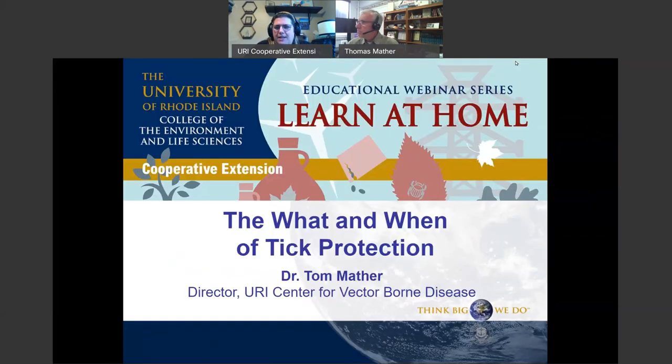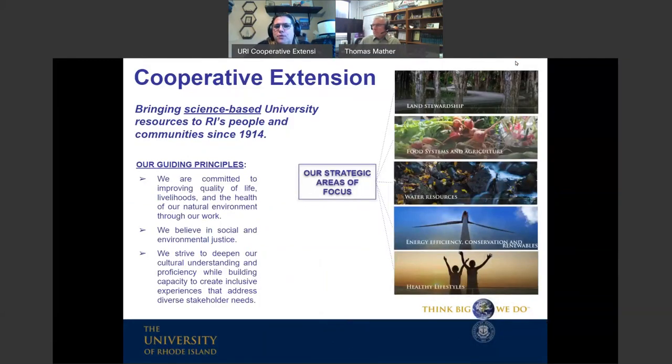Tonight we're going to talk about the what and when of tick protection. We're very lucky to have Dr. Tom Mather here, who is the director of the URI Center for Vector-Borne Disease. He is an expert in the United States on vector-borne diseases, and tonight we'll talk about ticks. I always like to take this opportunity to share a little bit about what Cooperative Extension is.